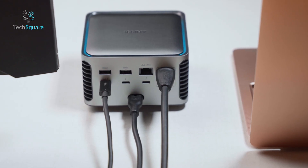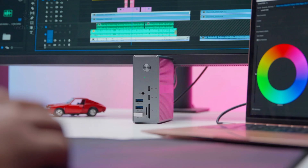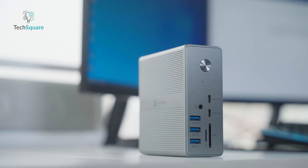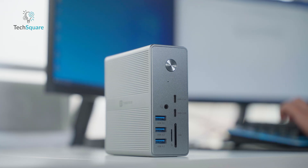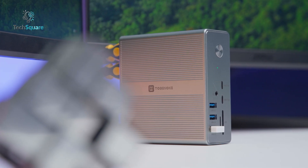So should you upgrade? If you're a casual user, student, or even a light content creator, a Thunderbolt 4 Docking Station like the Tobin 1 UDS-033 is more than enough. It's reliable, affordable, and covers 90% of use cases.